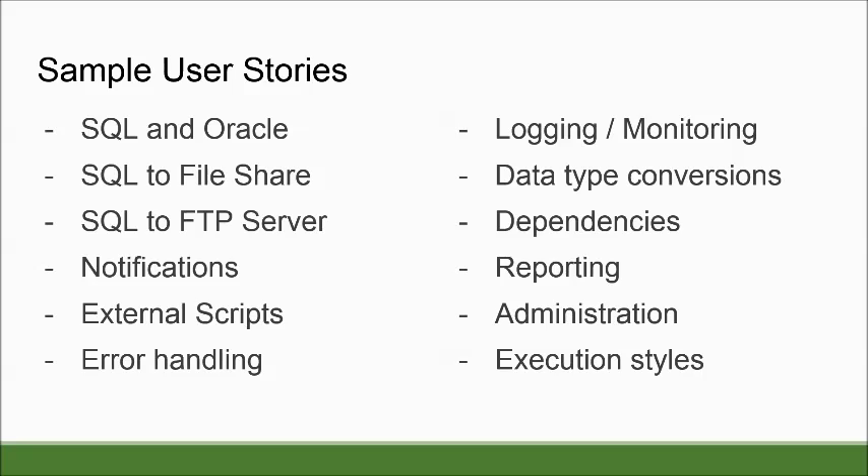After meeting with John Deere several times and fully understanding what features they wanted us to cover, we prioritized and grouped like features into user stories. For most of these user stories, we wanted to know a feature's existence, ease of use, setup, and alternative methods of achieving its functionality. The user stories we covered included SQL to Oracle and vice versa, SQL to File Share, SQL to FTP server, notifications, external scripts, error handling, logging, monitoring, data type conversions, dependencies, reporting, administration, and execution styles.